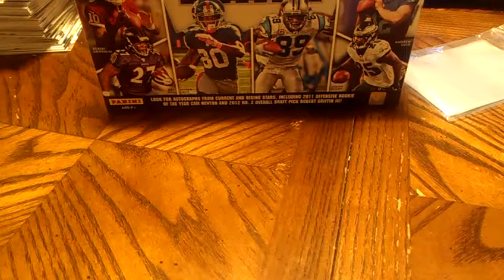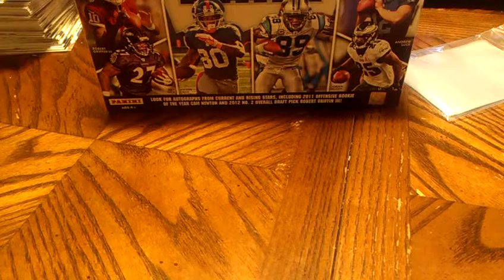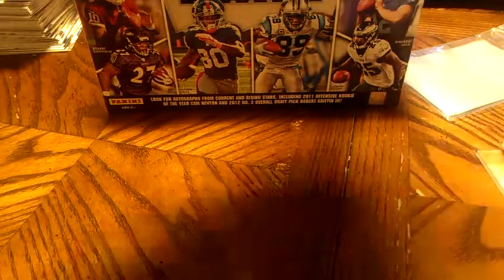Alright, we did a one-case break — an 8-box inner case of Gridiron, the new product, not Gridiron Gear. Here's our recap.